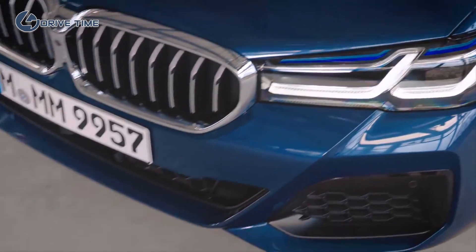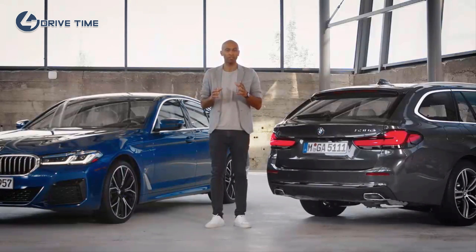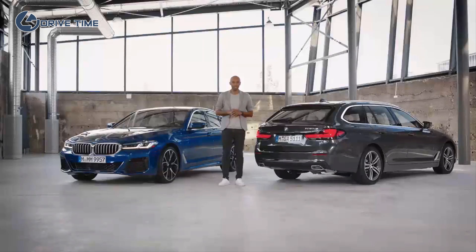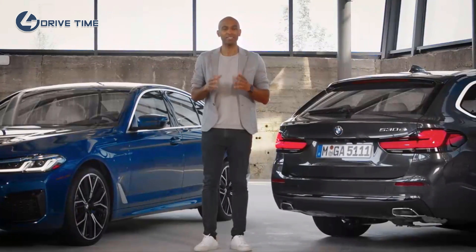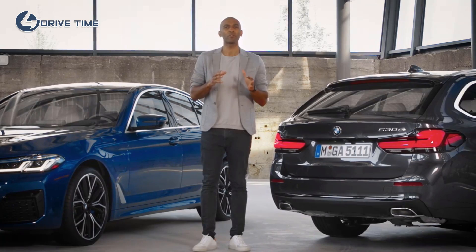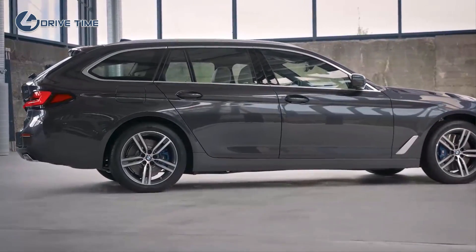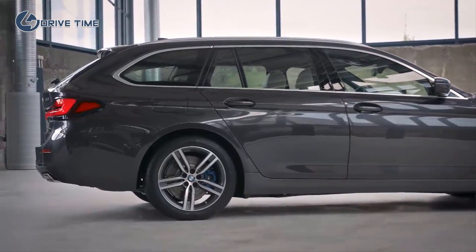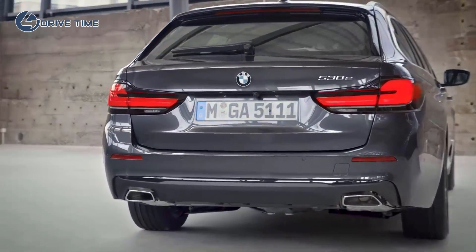Besides the well-known models 530e and 530e xDrive, a new model will be offered — the 545e xDrive. The 530e is now also being offered as a 530e Touring, both with rear-wheel drive and the intelligent all-wheel drive system BMW xDrive, in line with the BMW strategic approach: power of choice. Our models here are the 530e and the 530e xDrive Touring.